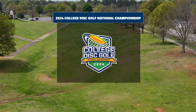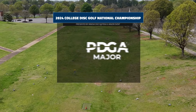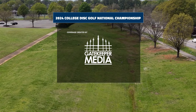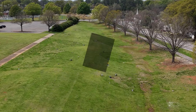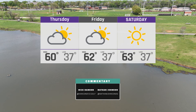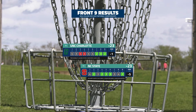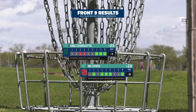Welcome back to Rock Hill, South Carolina for the 2024 College Disc Golf National Championship presented by Innova. This is the back nine of the fourth and final round of our Division 1 Men's Team competition. I'm Nathan Johnson joined in the booth by Nick Hansen. We had some good disc golf so far this week — excited for these last nine holes and ready to crown a winner.